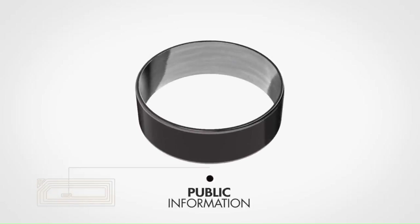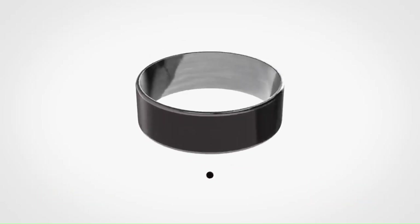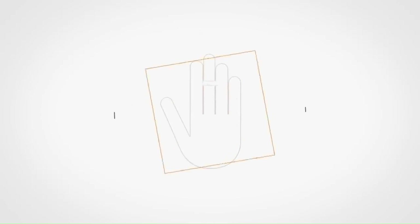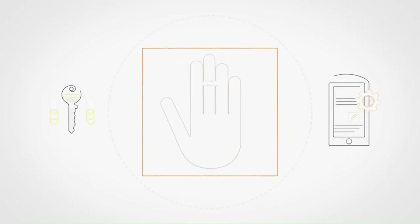Inside the ring are two tiny transmitters — one for public information sharing and the other for private data. Best of all, there are no batteries, no charging required, and no complicated setups. Just a low-profile ring that can be worn comfortably at all times, ready to help you with various daily tasks by simply touching your hand to any NFC-enabled device.